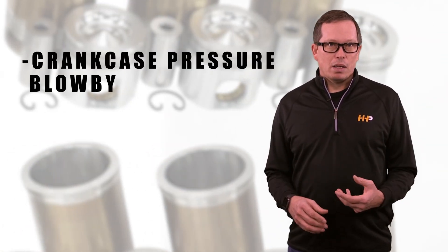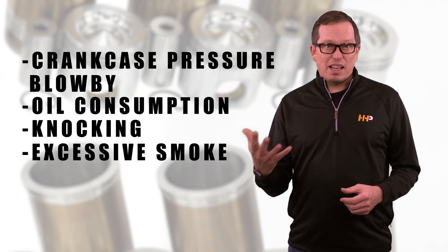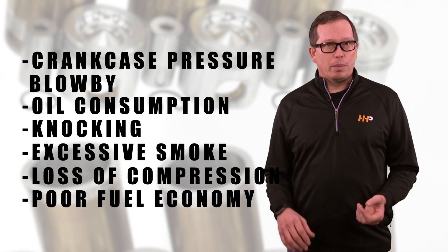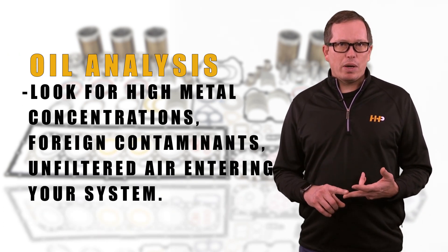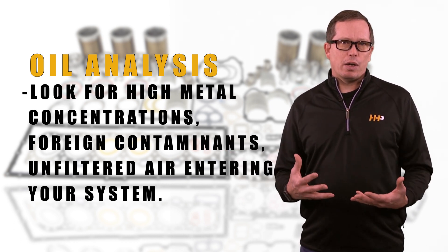You may have crankcase pressure or blow-by, oil consumption, knocking, excessive smoke, loss of compression, poor fuel economy, or oil sludge. Here's what you can check or test on your C15: do an oil analysis and look for high metal concentrations or foreign contaminants, as well as unfiltered air entering your system.